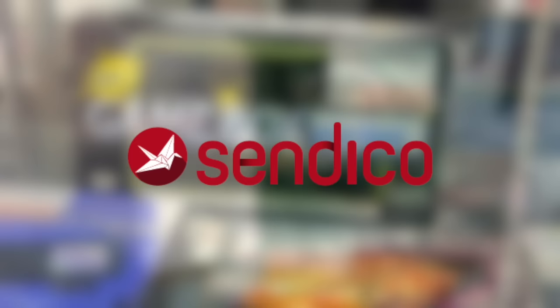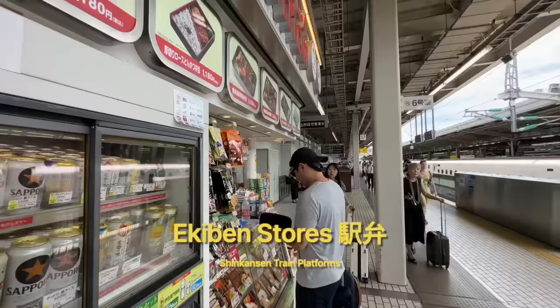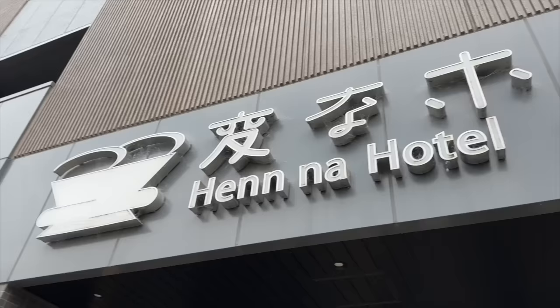Now this entire trip was made possible by the amazing folks over at Sendico, but more on them later. We hopped on the metro to catch yet another Shinkansen train. One thing I noticed is that usually the platforms for long distance trains, like the Shinkansen, have these small shops where you can purchase drinks, snacks, and even full-on bento boxes to bring with you onto the train. It's little things like this that make Japan just super convenient. Kyoto is actually pretty close to Osaka, so the train ride was only about 20 minutes long.